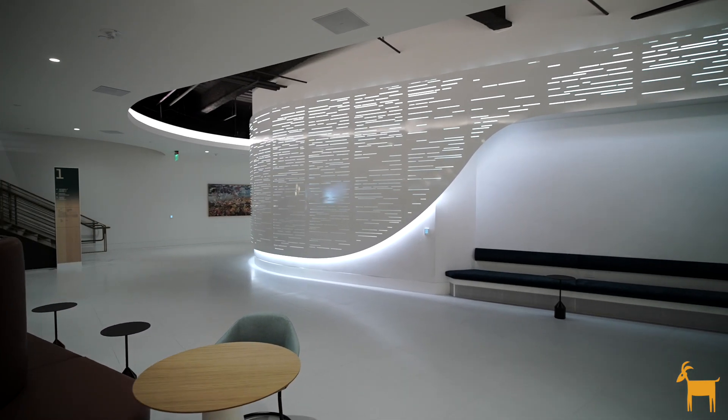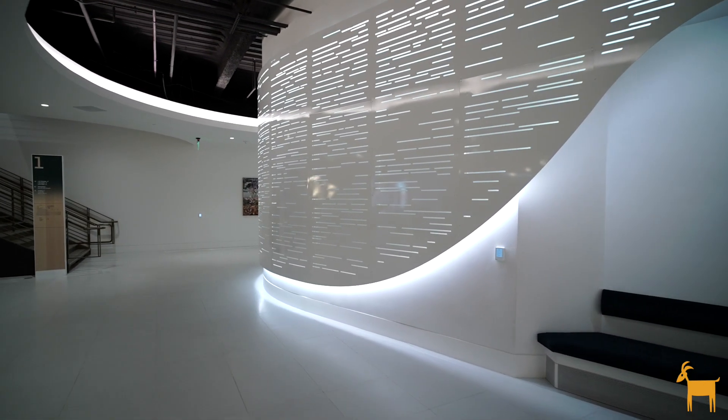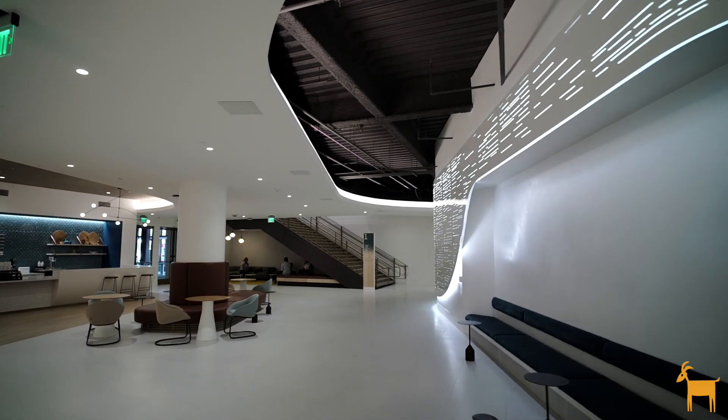We wanted the metal to kind of blend into the architecture, into the sculpture of the space, and have the light really shine through and create that movement with the pattern.